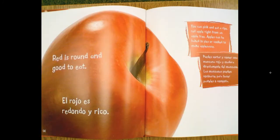Red is round and good to eat. You can pick and eat a ripe red apple right from an apple tree. Apples can be baked in pies or cooked to make applesauce.